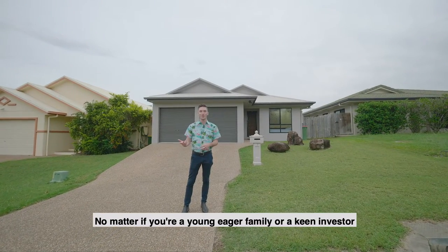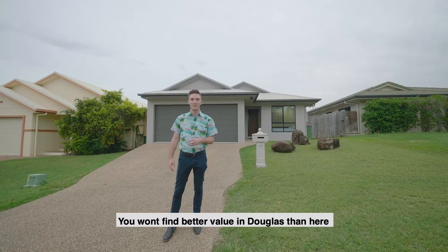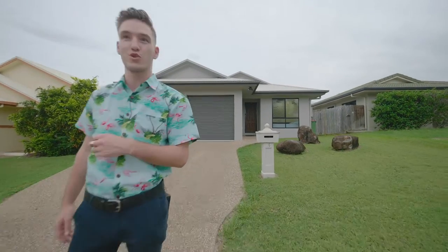No matter if you're a young eager family or a keen investor, you won't find much better value in Douglas than 3 Lemonwood Court.